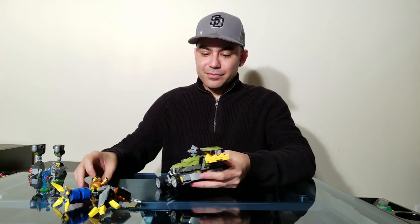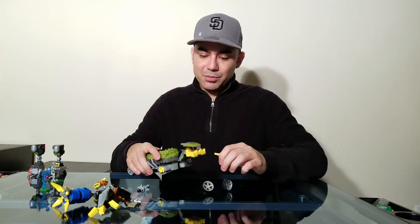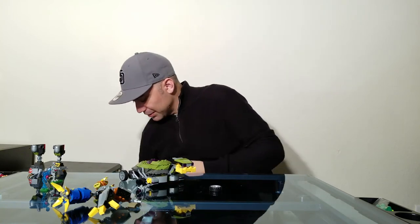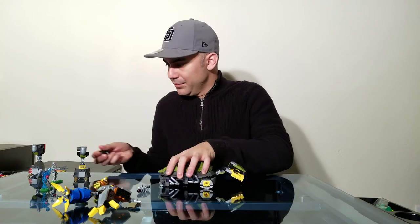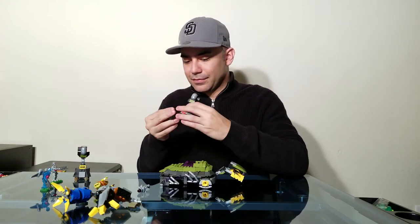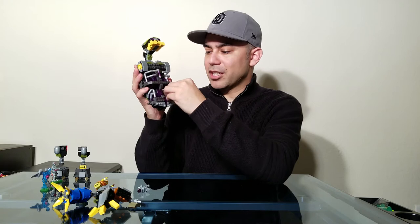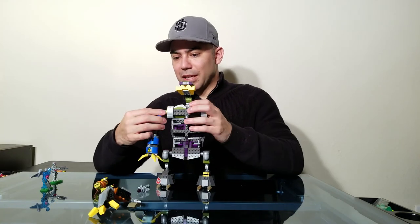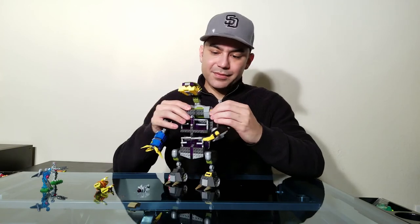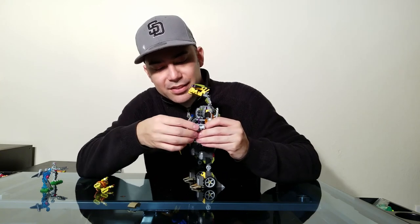Now we're going to pop these wheels back off, move the front yellow pieces back with the parts we need to keep, and pop the wheels back onto the feet. Then we put the arms and legs back on, and twist these back so we get our rails going again. You can see how quickly you can get the mech going back from vehicle mode — pop the legs right back on, get the arms right back on.